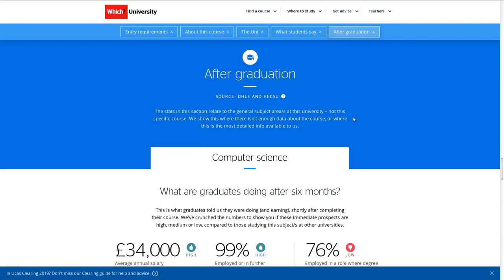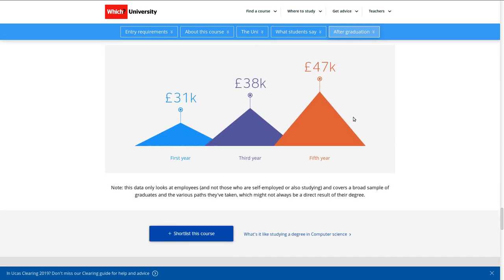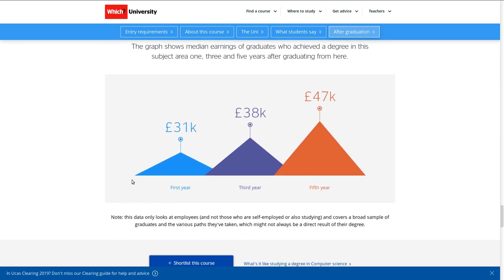There are definitely some things which point in that direction. For example, after five years, Warwick has the best graduate salaries after Oxbridge and Imperial, according to the Which University website, and a sizeable proportion of graduates go on to work at big companies like Google and Facebook. This, and the almost unanimous support for Warwick, made me put it down as one of my definite choices.